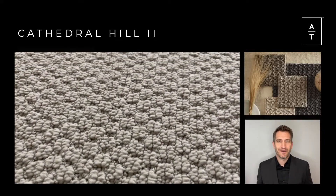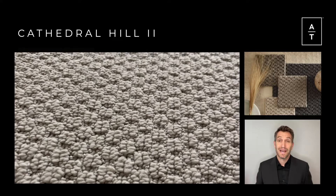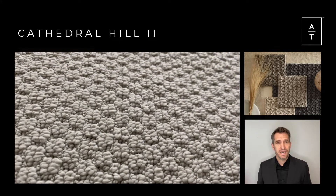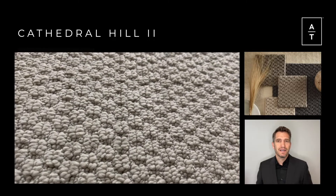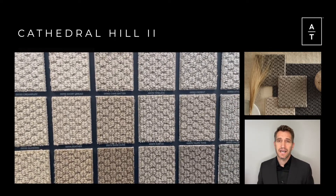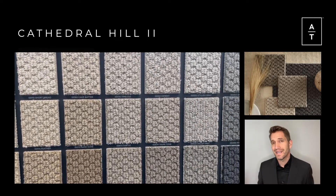Cathedral Hill 2 is a modern refresh of the top-selling AT carpet over the past four years. With an updated 24-color palette, dual-size contrasting luster loops, and backed by our 10-year loop warranty, Cathedral Hill 2 provides a perfect balance of softness, style, beauty, and durability to any space.